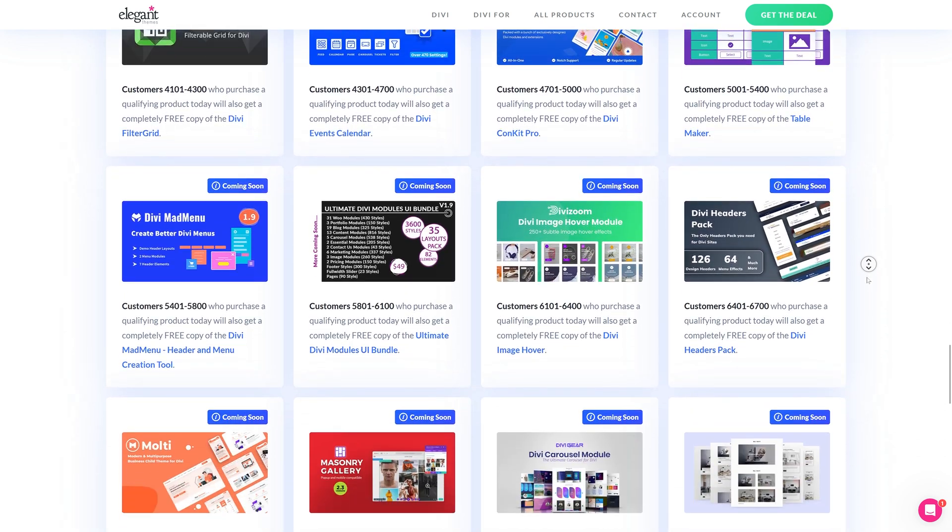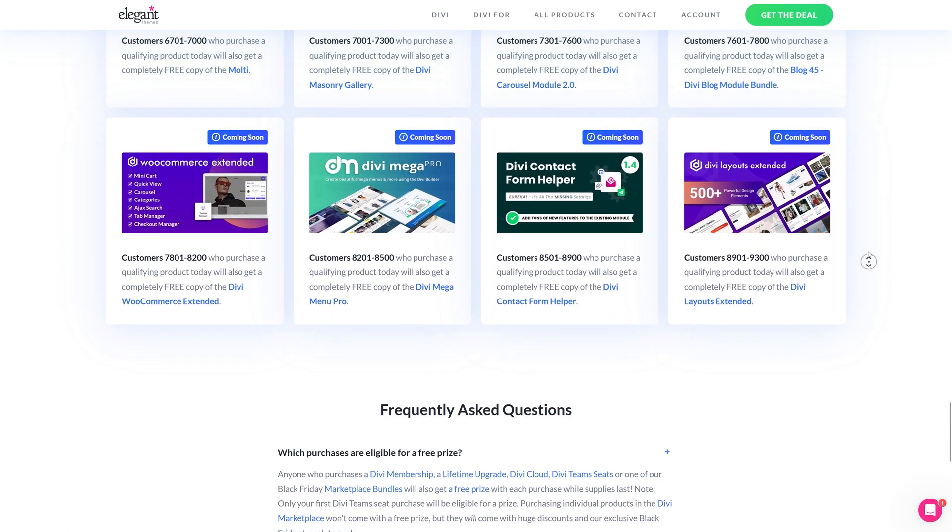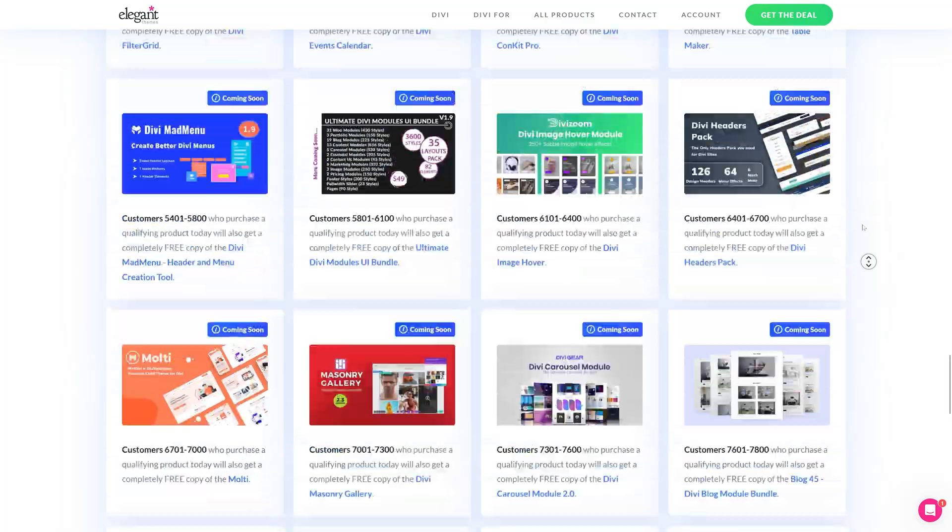There is so much free stuff going on at Elegant Themes — this is truly mind-blowing. Every year they keep creating this crazy Black Friday event. I think this is the best deal on the entire list, because Divi is a great product, the best theme builder you can have, and all these prizes are just mind-boggling.